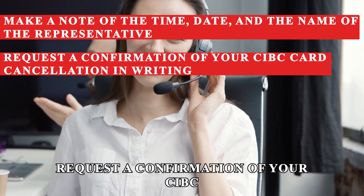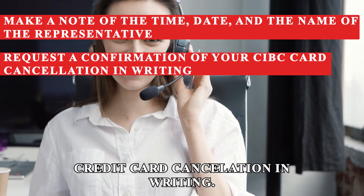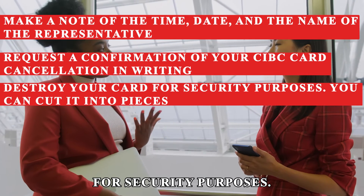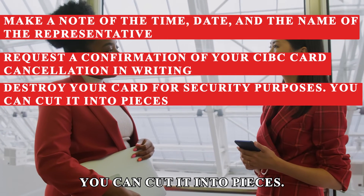Request a confirmation of your CIBC credit card cancellation in writing. Destroy your card for security purposes — you can cut it into pieces.